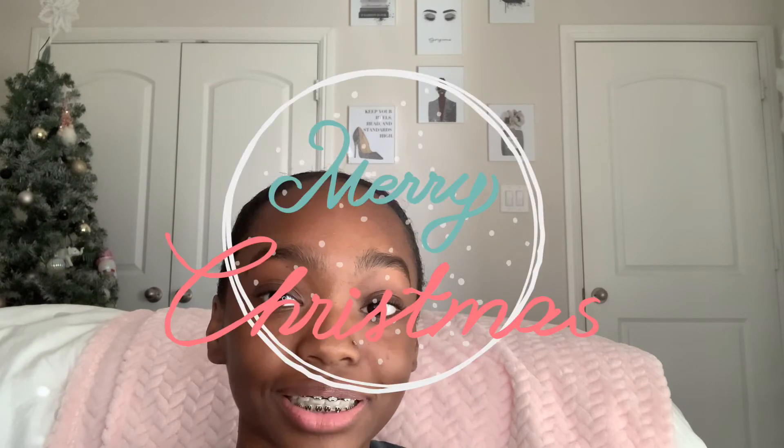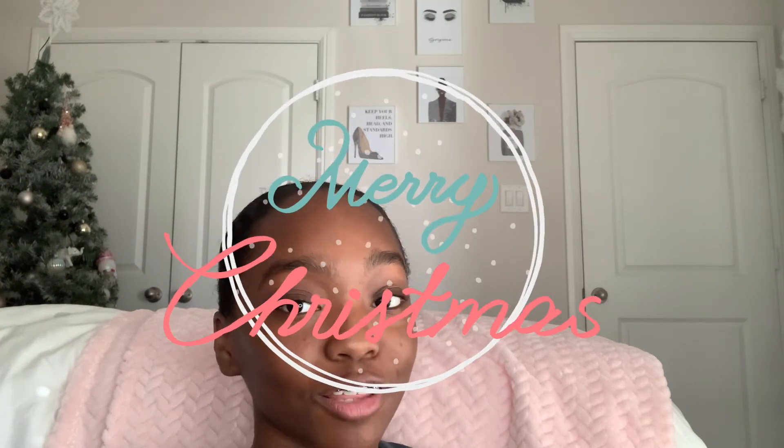That is all for today's video! Thank you guys so much for watching. I hope you all had a very Merry Christmas and enjoyed your gifts. Just so y'all know, Christmas is not about the gifts — it's about the memories and the time you cherish with your family. In no way am I trying to brag or show off. Make sure to like, comment, and subscribe — more videos to come. I love you guys, bye!